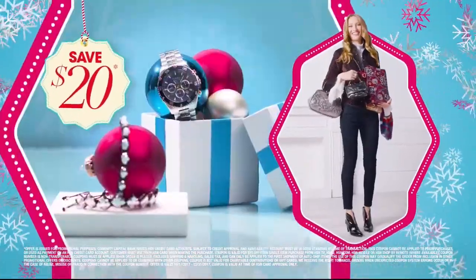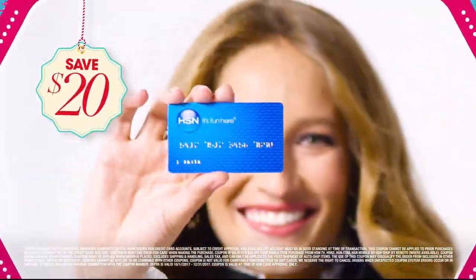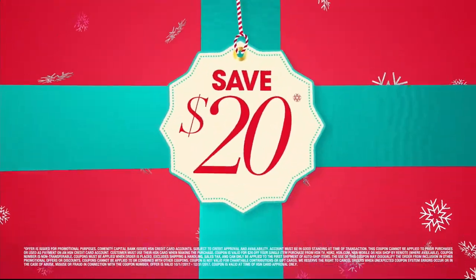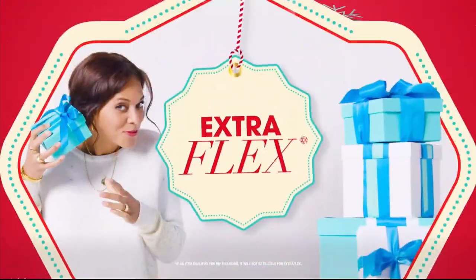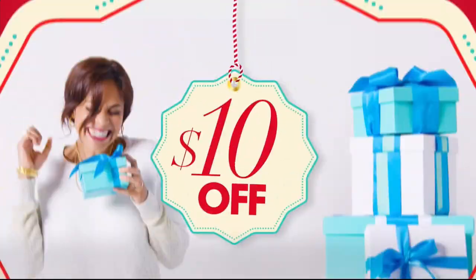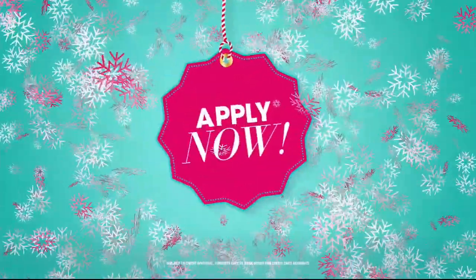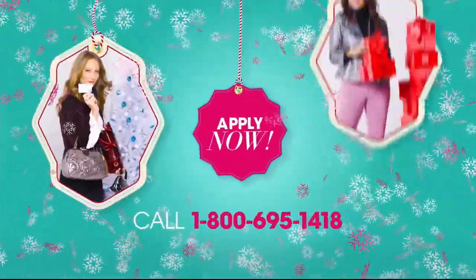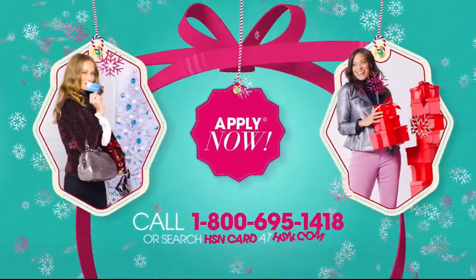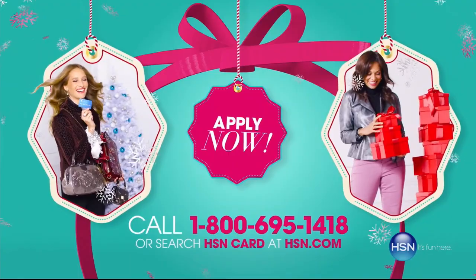At HSN we have more gifts than ever before, so it's the perfect time to get your HSN card. Save $20 when you apply and are approved. Get extra flex on all items you love with VIP financing for larger purchases. Get an additional $10 off your next purchase when you receive your new card in the mail, all with no annual fee. Apply now — call 1-800-695-1418 or search 'HSN card' at hsn.com.